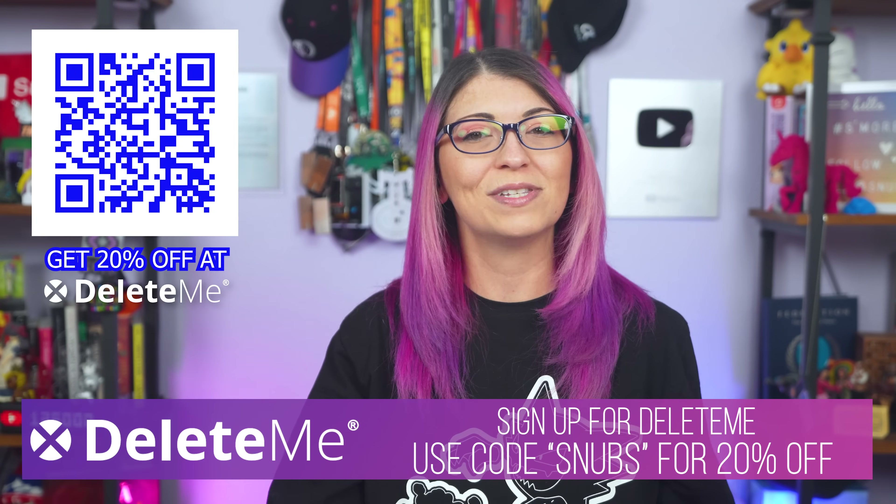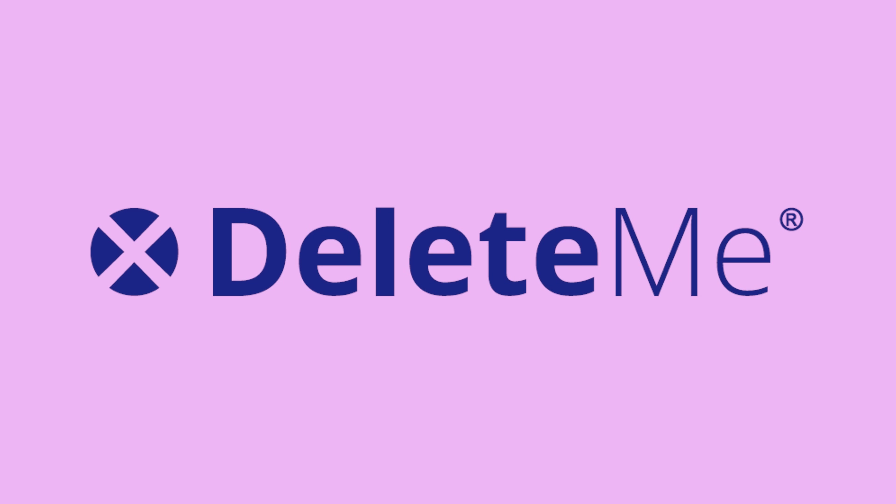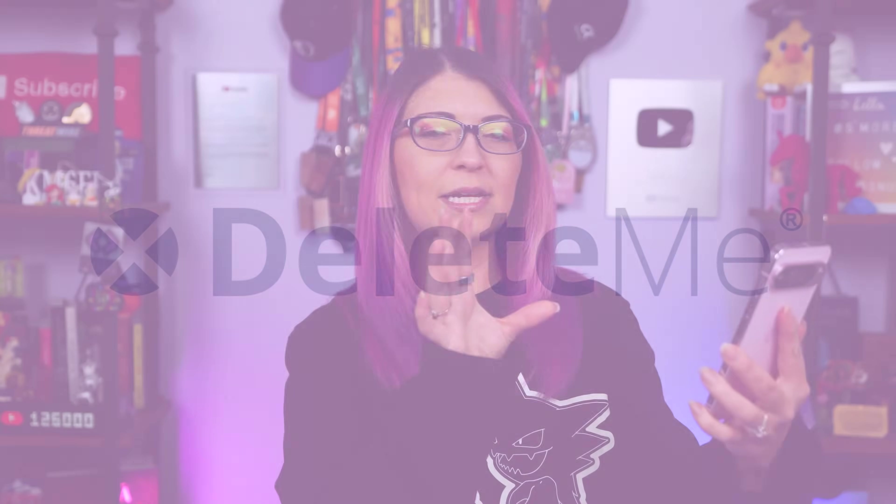Thank you so much to Delete Me for being my privacy assistant online when I have needed it most, and thank you for sponsoring this video. So just how easy is it to create a fake image on a Pixel? I'm actually going to show you my process. I have this photo of me standing on the banks of Loch Ness in Scotland — it's known as the home of Nessie or the Loch Ness monster. So let's give the world a new photo to add to this mystery of this cryptid creature, because I am all about cryptids.